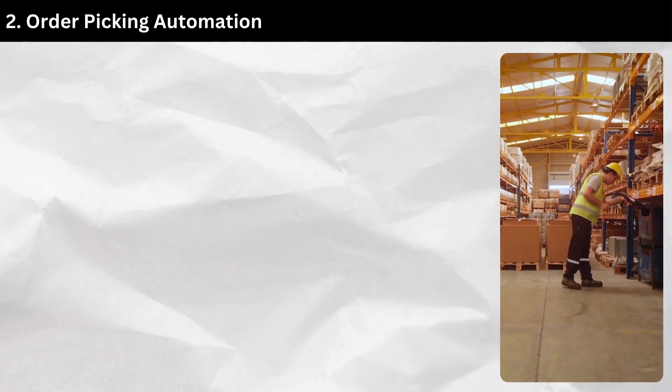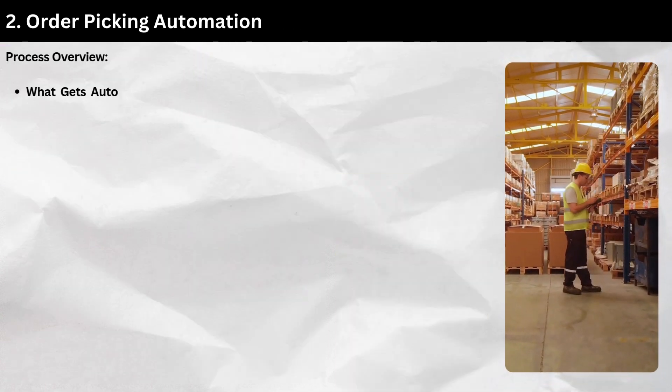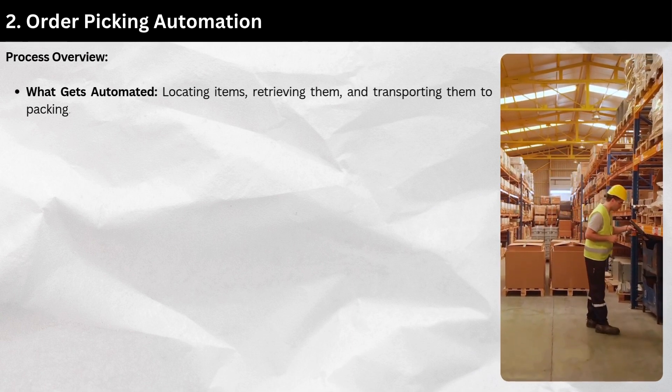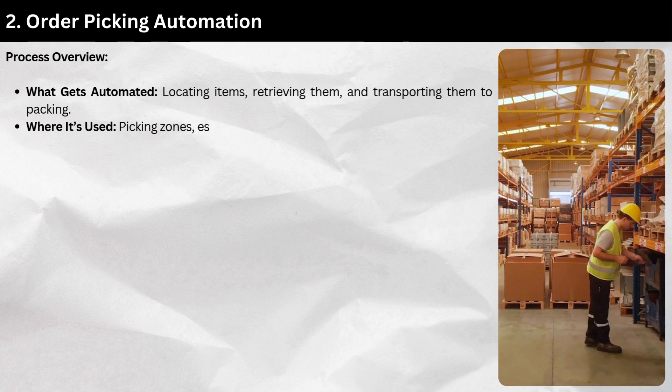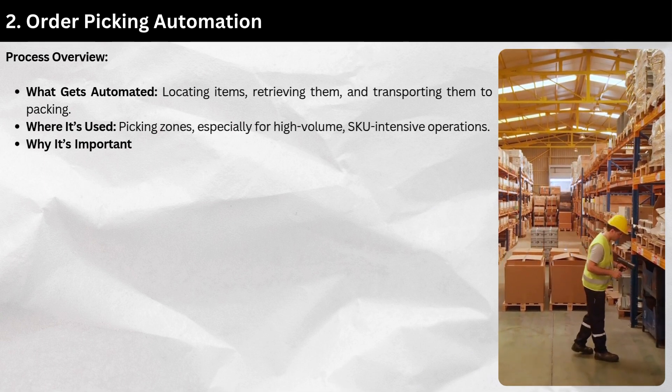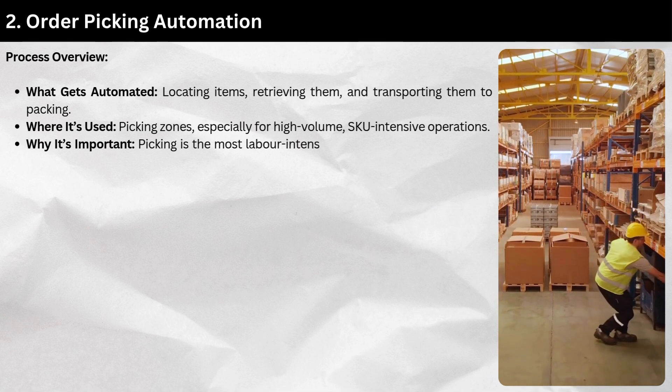Section 2: Order picking automation. Process overview — what gets automated: locating items, retrieving them, and transporting them to packing. Used in picking zones, especially for high-volume, SKU-intensive operations. Picking is the most labor-intensive and error-prone warehouse process.